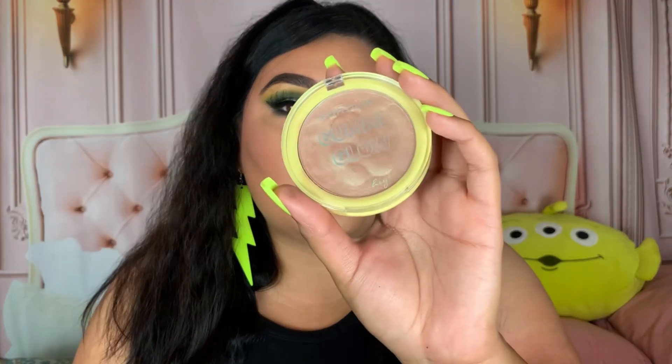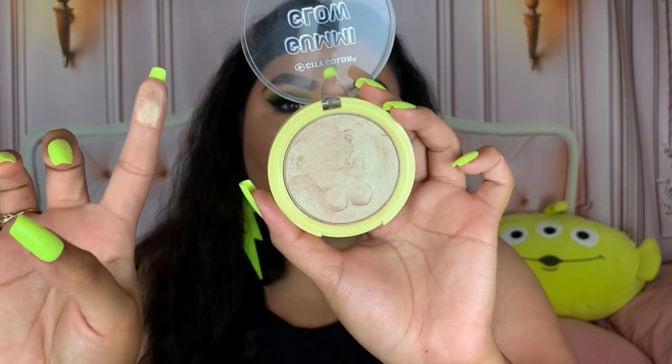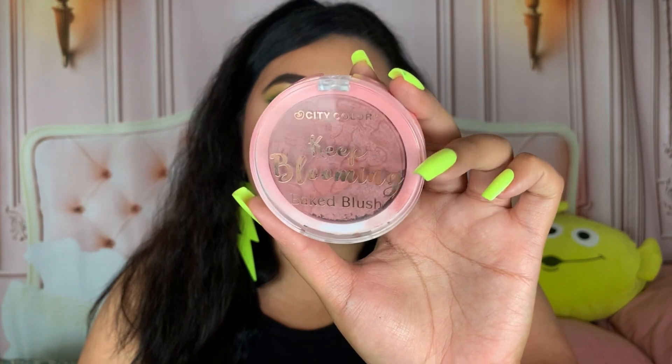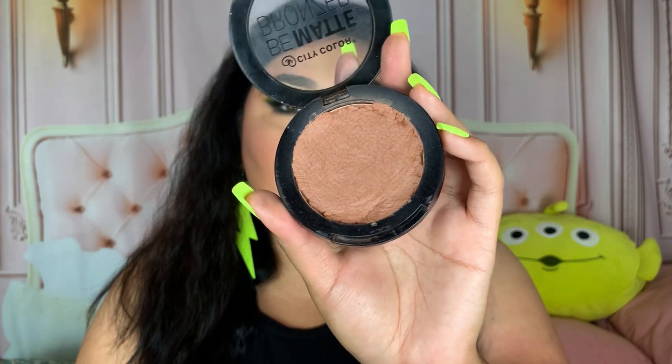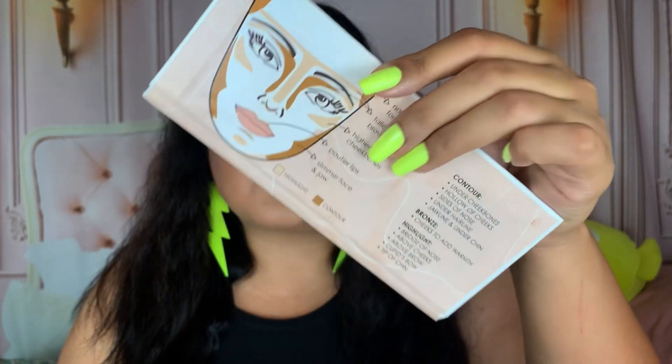Let's talk about complexion products. I have their face palette with the cute heart packaging — 10 out of 10 recommend. I also have their Gummy Glow highlight in Pineapple Bear — beautiful putty texture, works so well — used it in my full face video. Their Keep Blooming baked blush in Chocolate Cosmo is stunning though it broke on me. The Be Matte bronzer in Pecan Pie is also amazing — I did repress it after it broke. The Contour Effects palette is stunning and my favorite; it also guides you on where to apply everything.